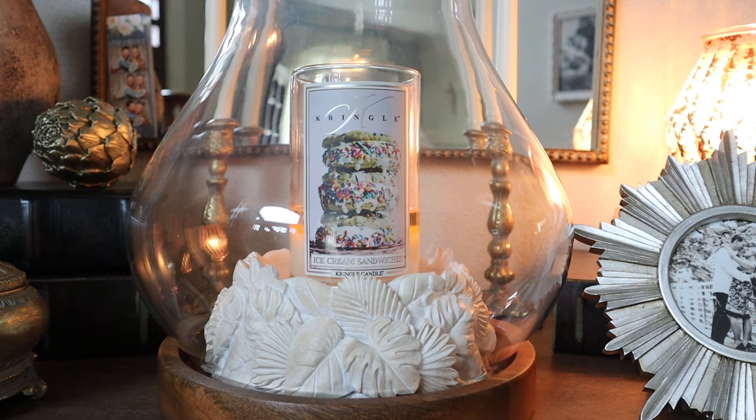Hey guys, it's Melanie. Welcome back. I hope your day is off to a fantastic start. I am going to have three candle reviews that I am sharing today.